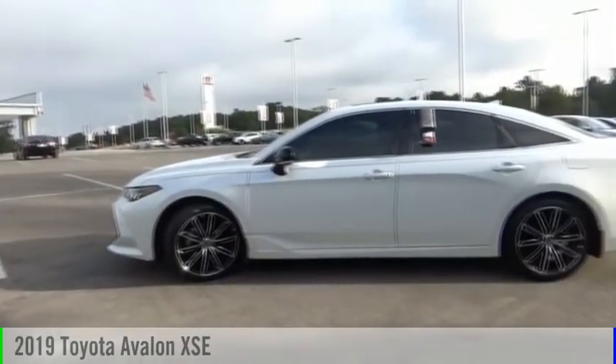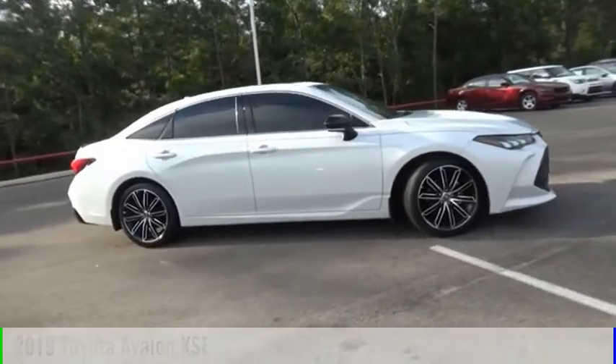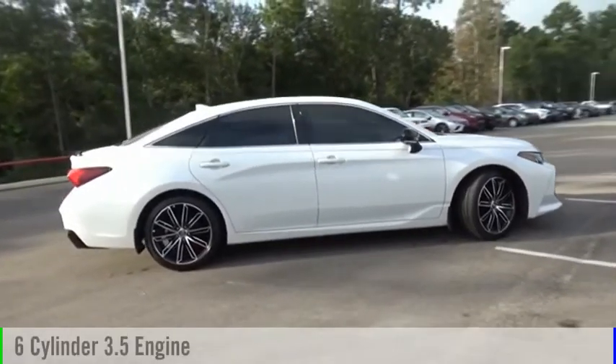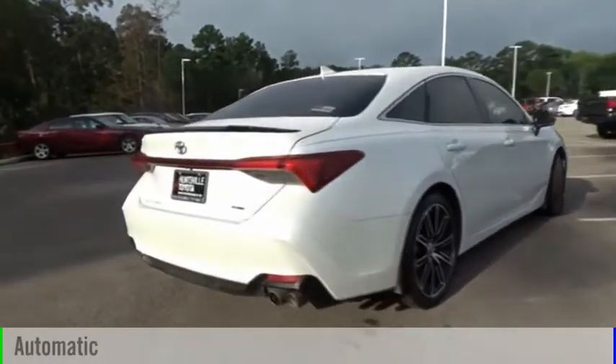Stop by and take a look at the 2019 Avalon. This vehicle is powered by a front-wheel drive, six-cylinder, 3.5-liter engine, and comes with an automatic transmission.